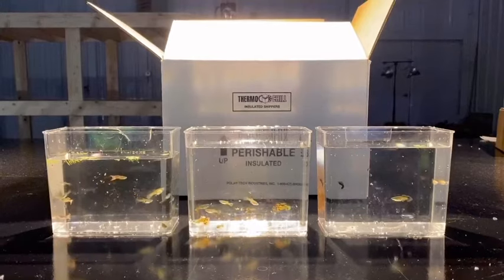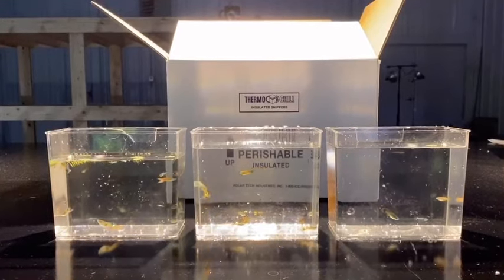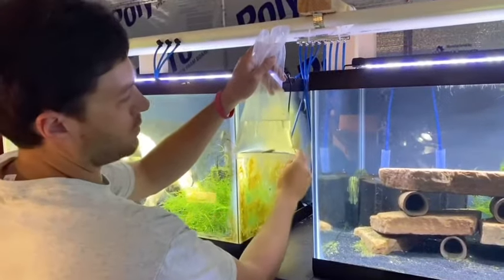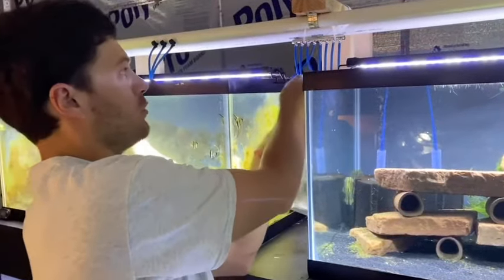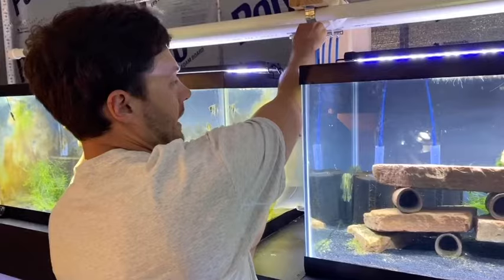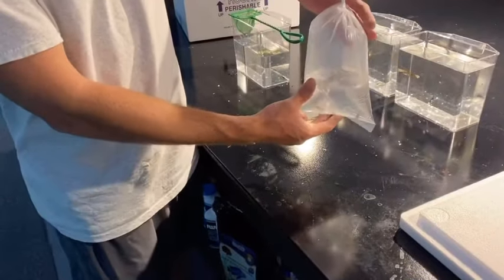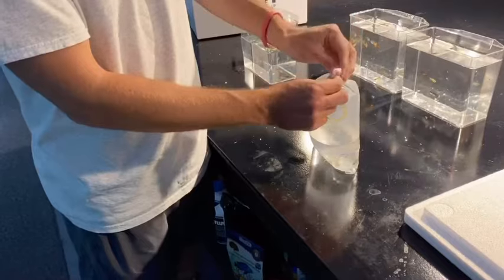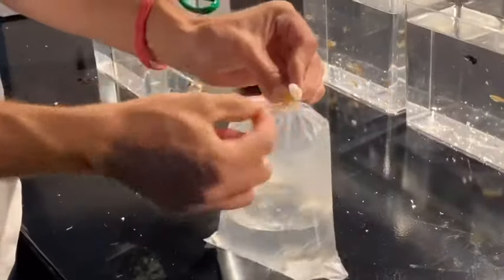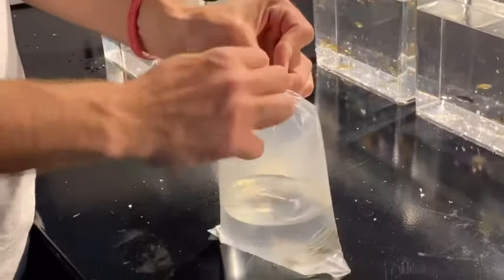Next I'll get a cooler out — for this order I'm using one of our medium Thermo Chill coolers. They always do a great job whether it's summer or winter. I'll catch the fish, put some water in a bag, then add air. I have a little tap drilled into our central air system, so I fill the bag all the way up with air, pinch the top, slide it out, twist it, and hold that air in. I come over to the table, fold it over, and rubber band it — I usually go about 10 wraps, typically 12 to 15 times to get it nice and tight.